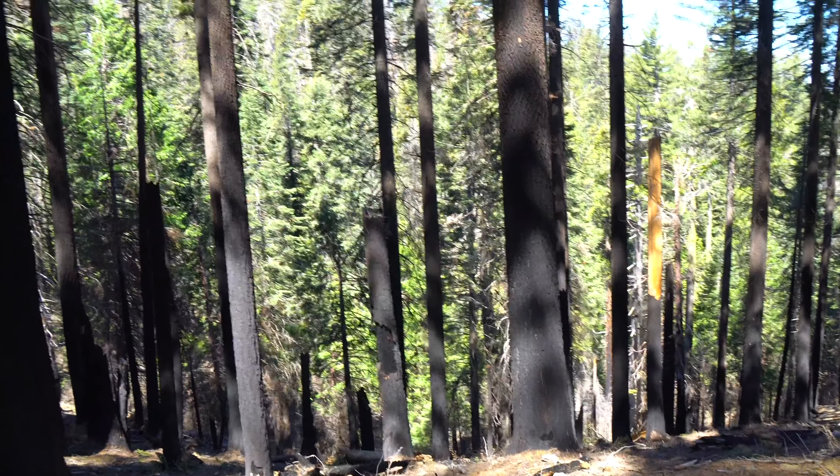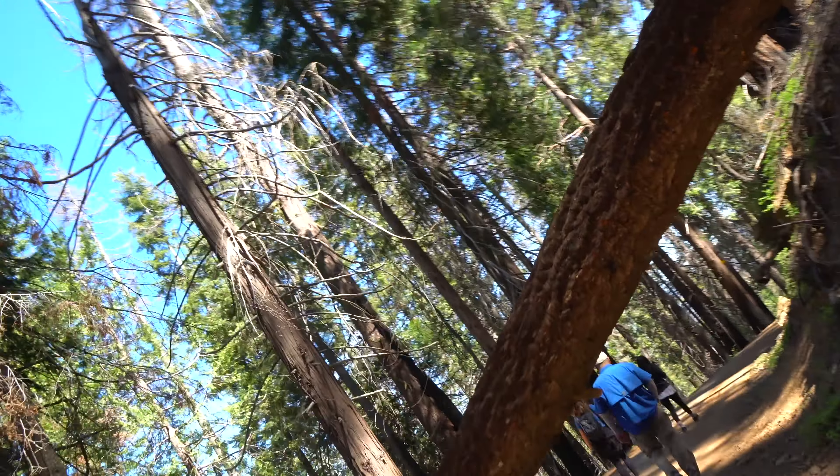Look at these poor little fire-damaged trees. Last year there was one of the biggest fires ever in California. It's so sad.